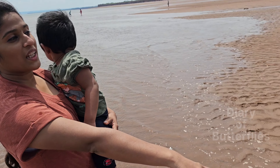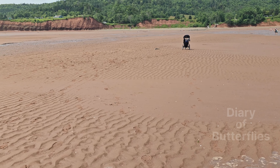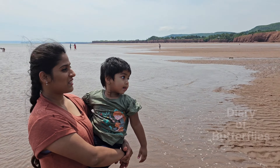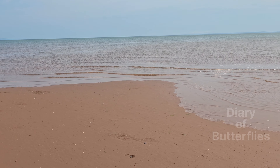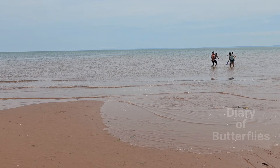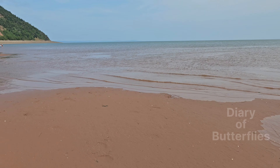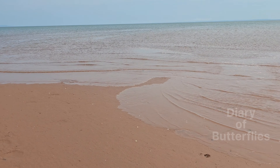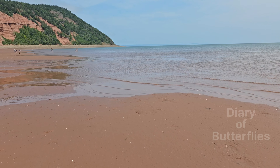We have to go to the water. We'll be right back.